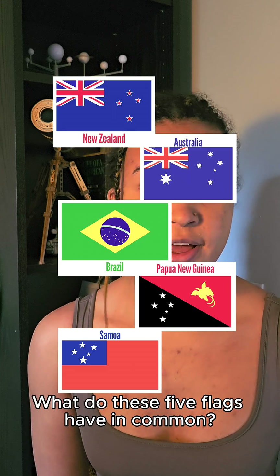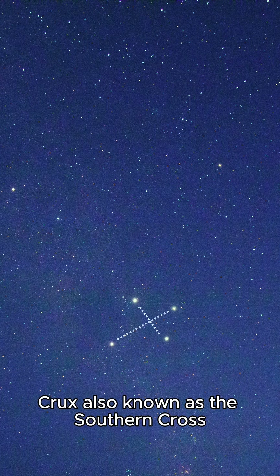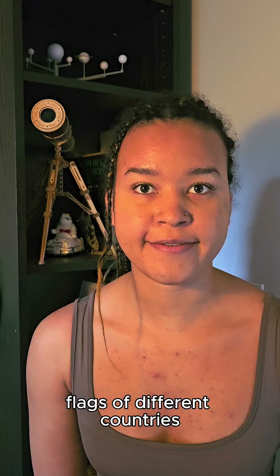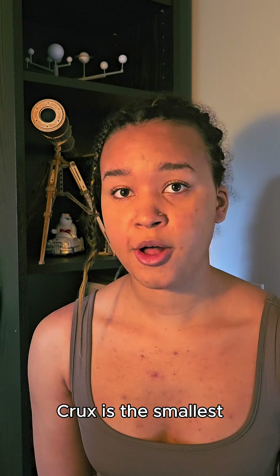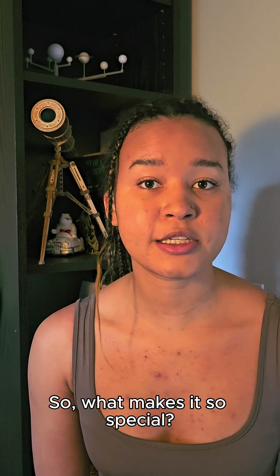What do these five flags have in common? Crux, also known as the Southern Cross, is the most featured constellation on flags of different countries. Crux is the smallest out of the 88 designated constellations. So what makes it so special?